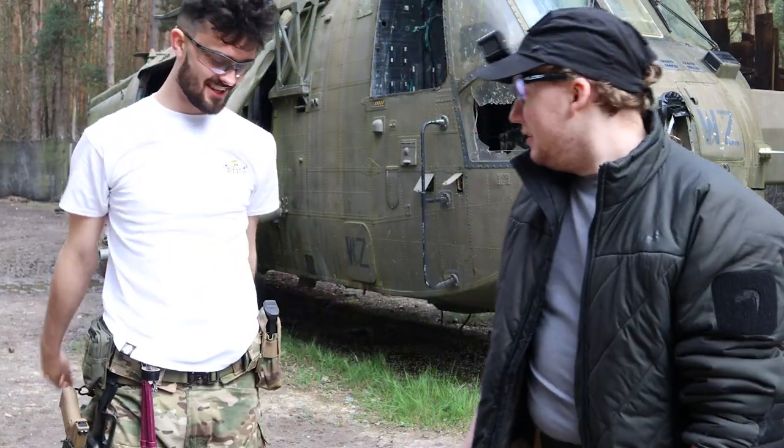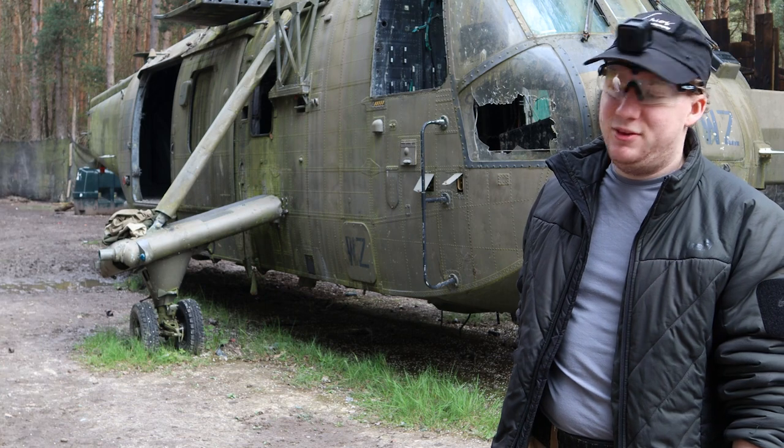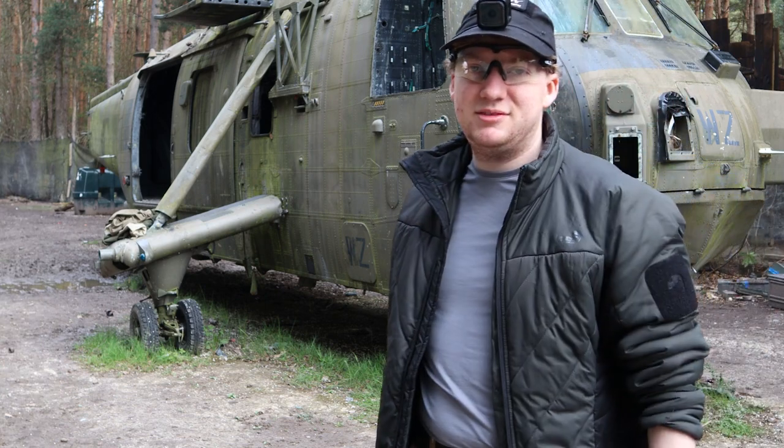You probably saw some of the photos up here. Dan, thank you for being a beautiful model. Yes, always. And off we go. Done. Cut.